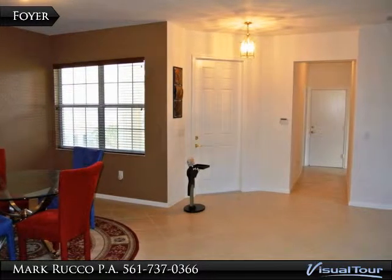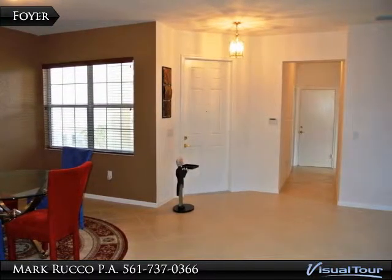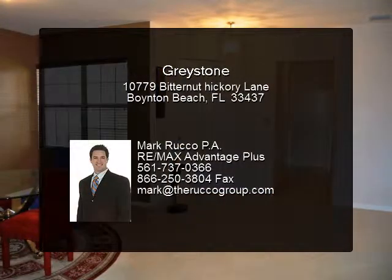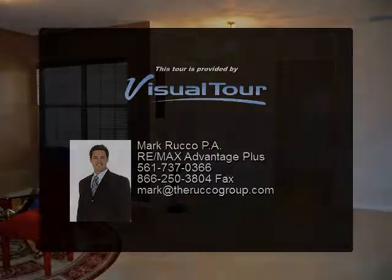The brick pavered patio overlooks a large yard with a spectacular lake view. Greystone has first class amenities that include a clubhouse with fitness center, community room, resort style pool, tot water area, play area, and tennis.